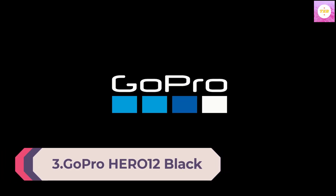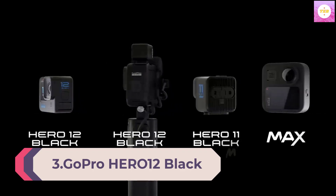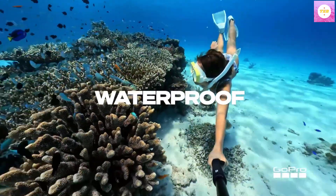Number 3: GoPro HERO 12 Black — a waterproof action camera featuring 5.3K 60 Ultra HD video, 27 MP photos, HDR, a front-facing image sensor, live streaming, webcam functionality, and stabilization.